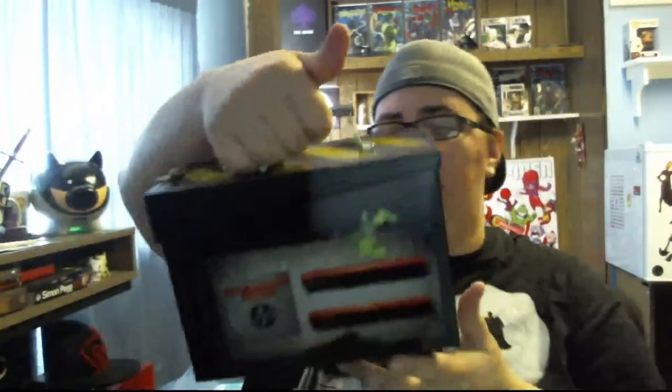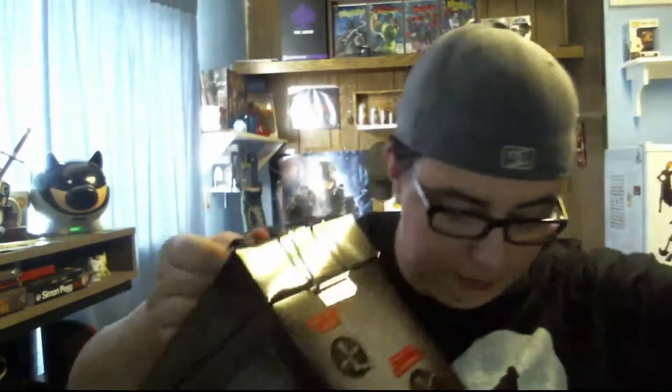The lunchbox and the Slimer, who I'm going to tuck back into the Ghost Trap lunchbox, which is pretty epic. I also like the fact that it opens just on one side — that's pretty freaking nifty. All in all, not too bad. Not too bad of a haul. Pretty good.